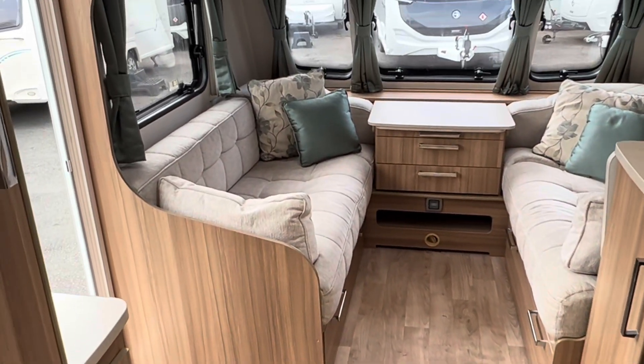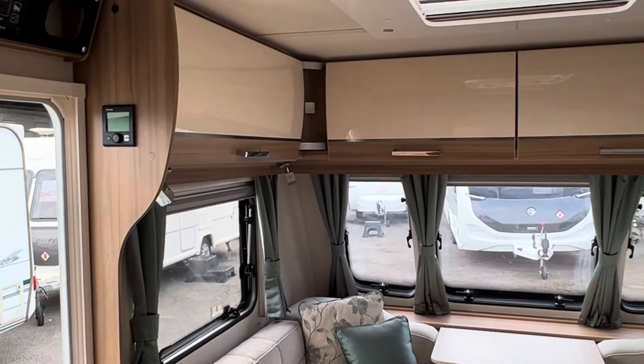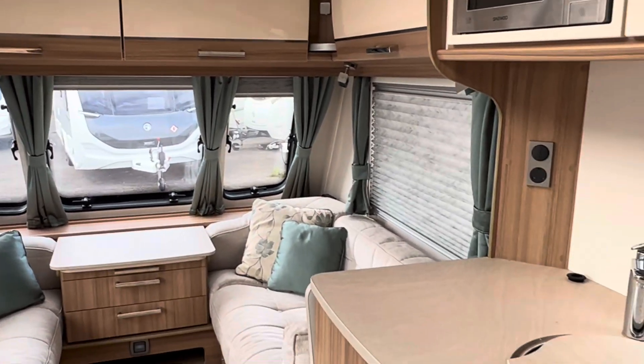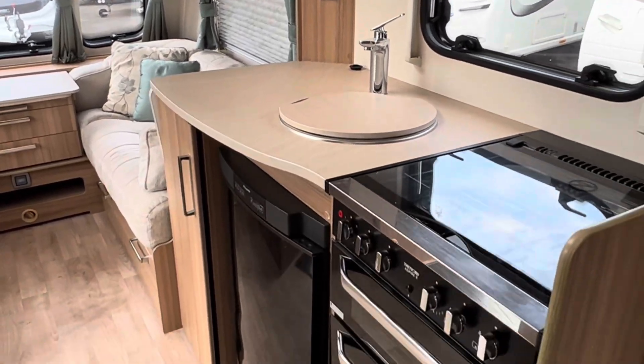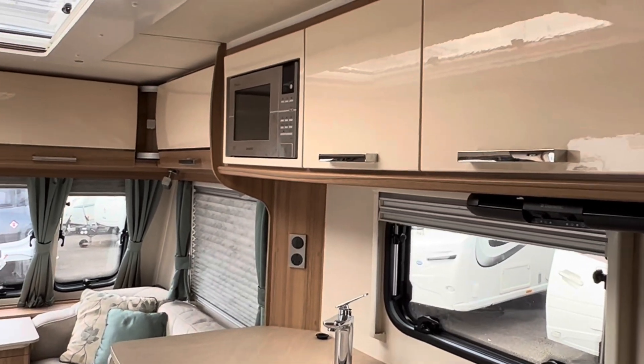Ideal for two to four people. It's got the blow air central heating system in - a really nice four berth with two fixed single beds, end washroom, and it's lightweight.